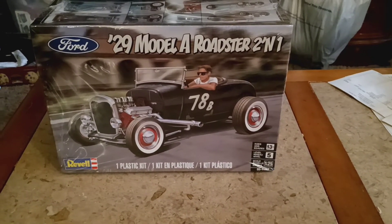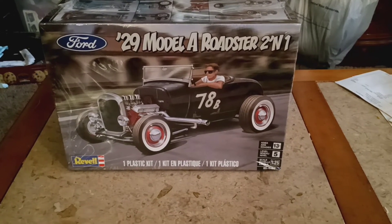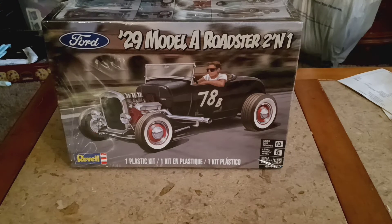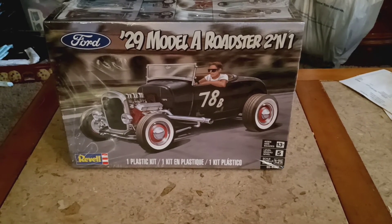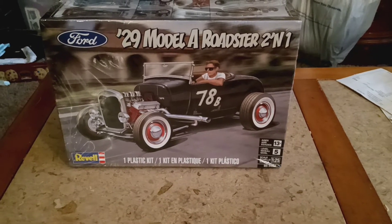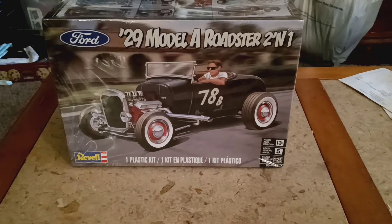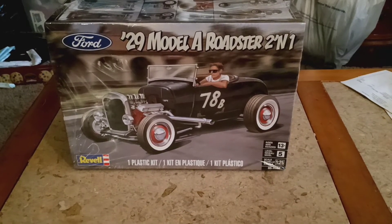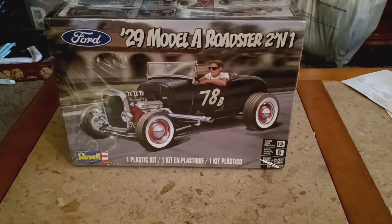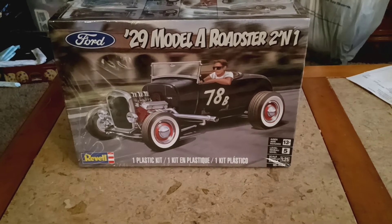Hey guys, welcome back to Doug's Model Garage videos. I posted up a challenge build video for the 29 Ford Model A Roadster. The start date will be August 1st to October 1st, so that's at least two months for everybody to build and do whatever creativity you want with it.